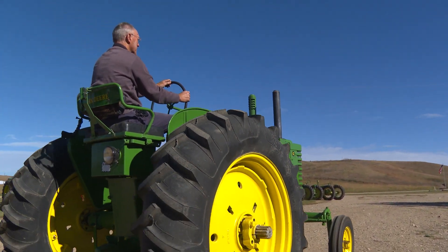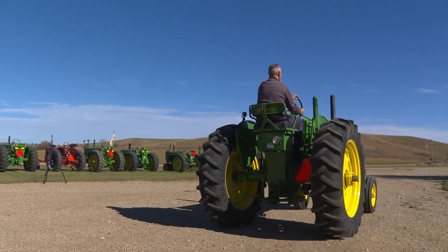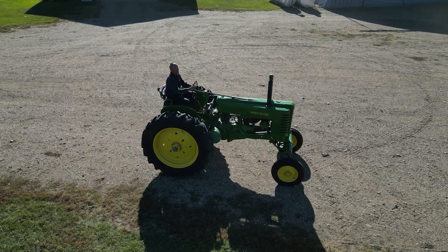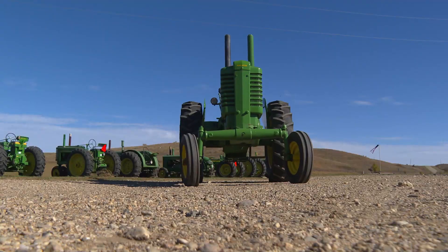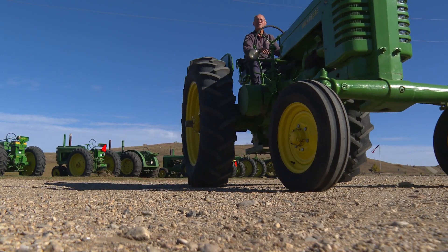This 1952 G was a tractor that my dad farmed with when I was growing up. When I saw this one, it was just like the one he had, and I thought I should probably have that — just the remembering of running it when I was growing up and then having one of my own.